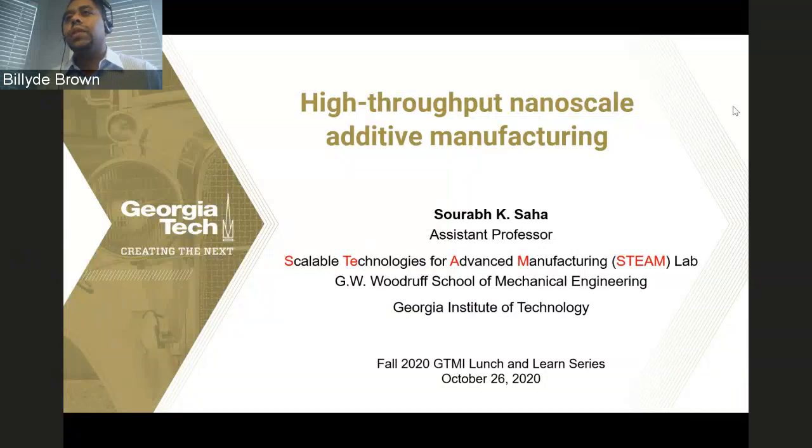To ensure a smooth presentation experience, all audience members are automatically muted. If you have questions or comments for the speaker, please submit them in the Q&A panel as soon as you have them formulated, and the speaker will address the questions at the end of the talk. Today I'm pleased to introduce Dr. Surab Saha, who will discuss high-throughput nanoscale additive manufacturing.